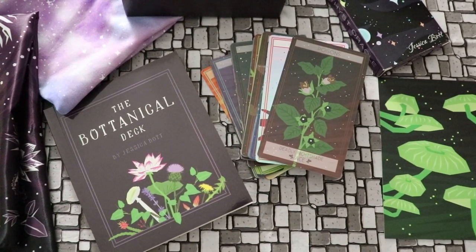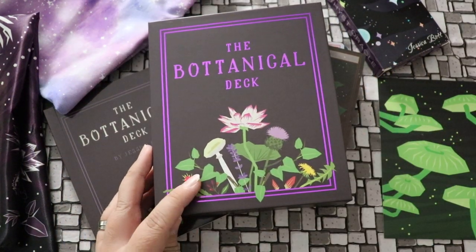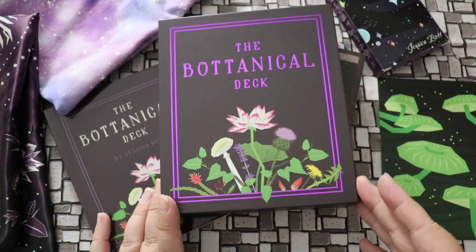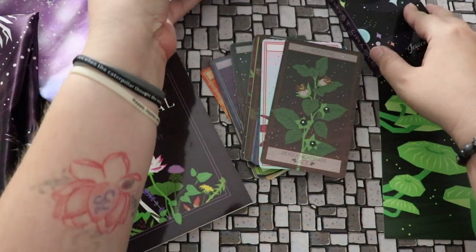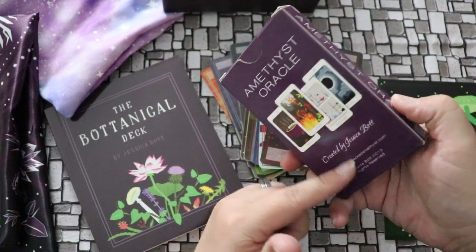Hello, Lisa here. Welcome back to my channel and welcome to part two of my unboxing and flip through of the Botanical Deck by Jessica Bott. She is the creator behind the Idiosynchra Deck as well as the Amethyst Oracle, which I also have in my collection and love.